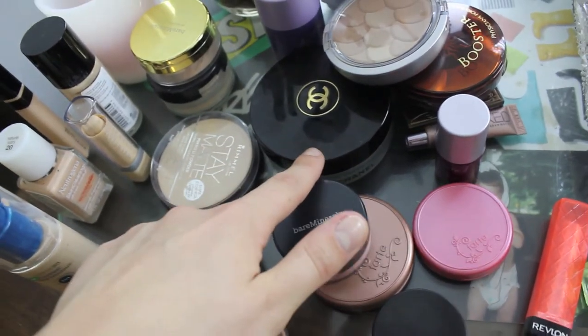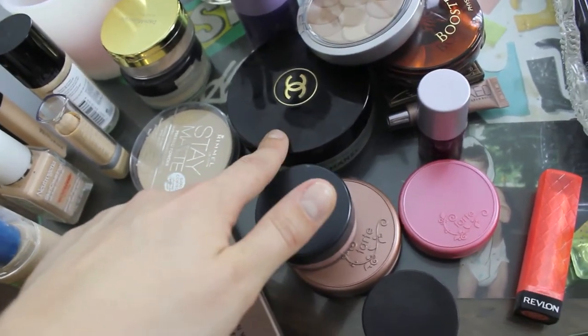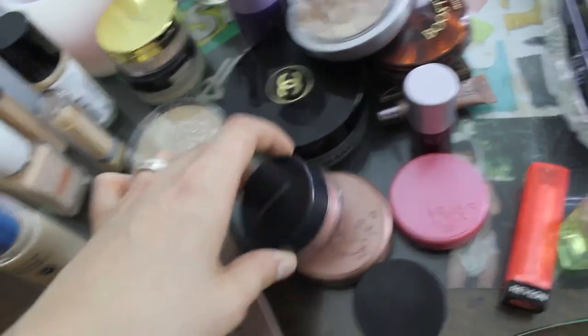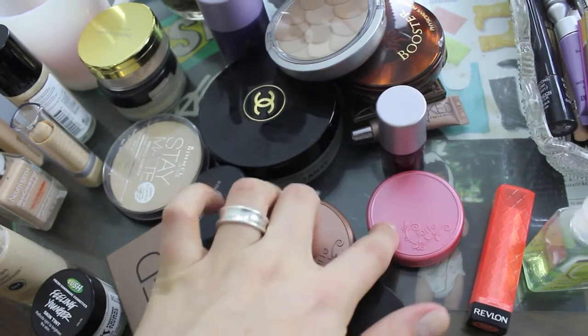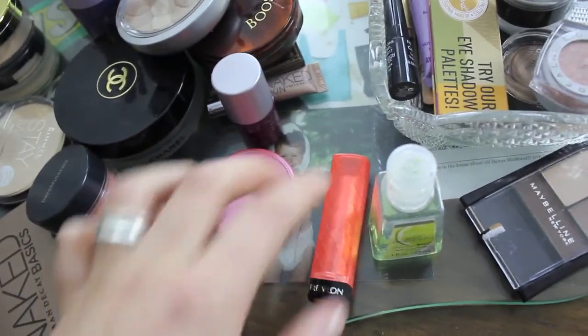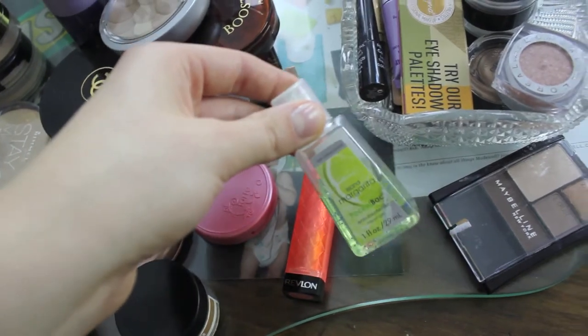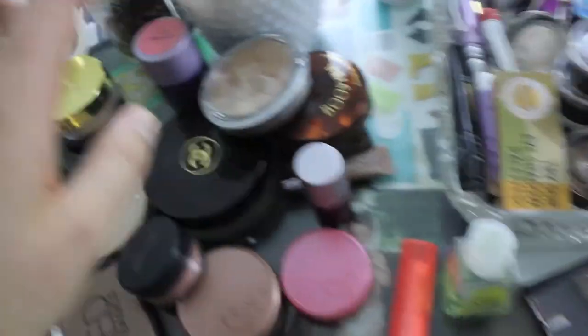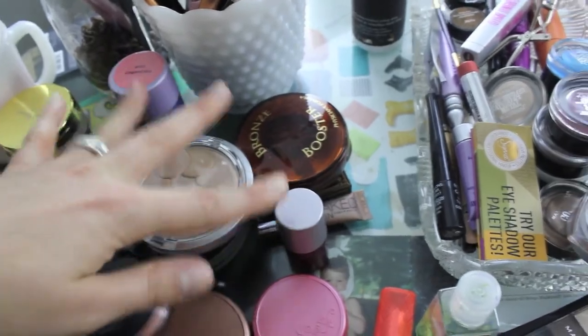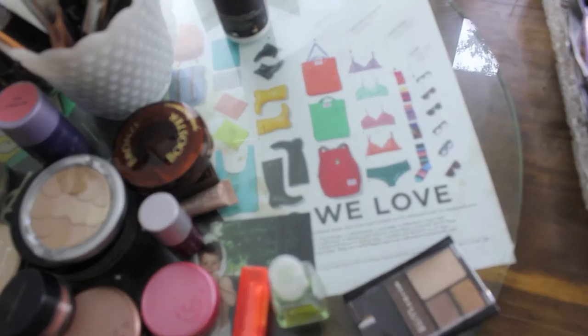I have the Chanel bronzer that I can't really use because I'm too pale for it — it goes orange on me so quickly, which is a bummer. Some blushes, my all-time favorite blush ever, a lip conditioner, the lip product I'm wearing right now, hand sanitizer — need that. These are both Physicians Formula bronzers and two cream blushes.